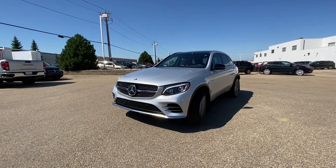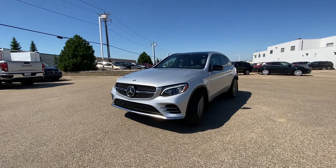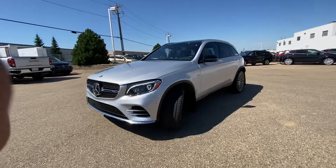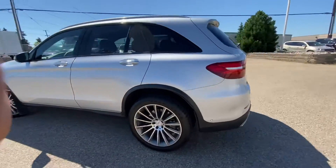Hi there, my name is Azzy Muzzer from Capital GMC Buick in Edmonton, and right in front of me is the 2019 Mercedes GLC 43 AMG. I'm going to do a quick walk-around video for you on this beautiful vehicle in amazing condition.